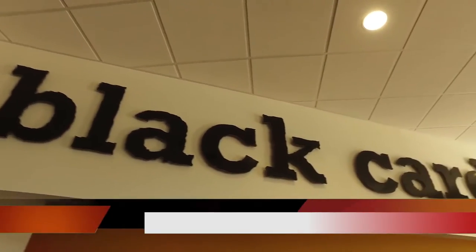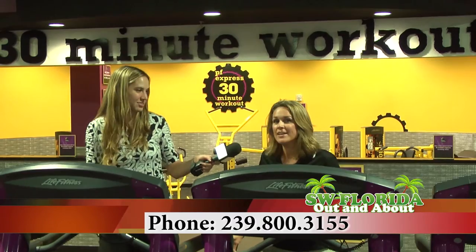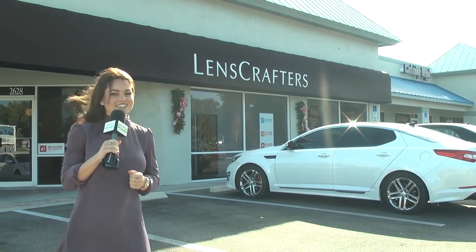To get more information, check us out online at planetfitness.com or give us a call at 239-800-3155.